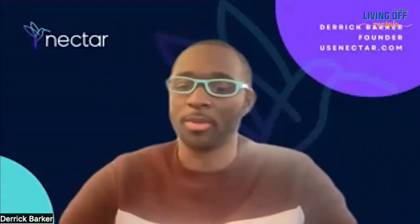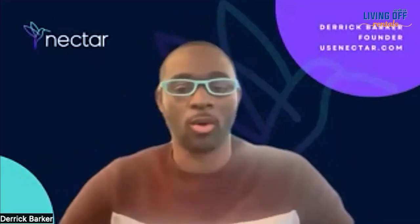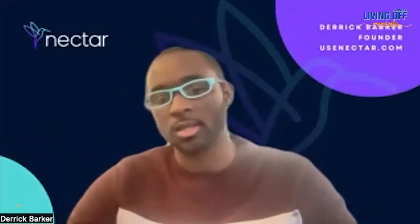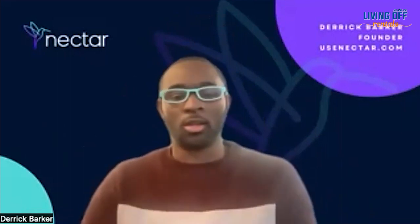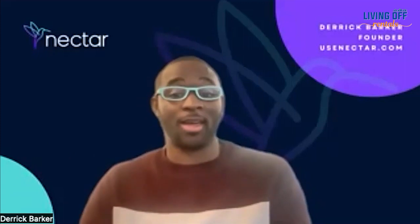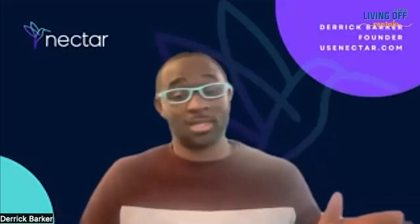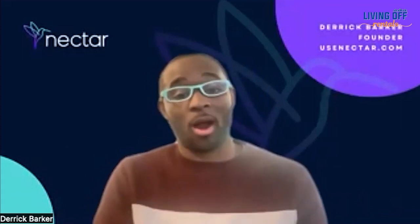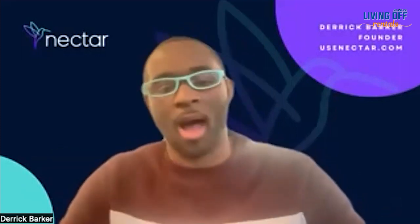So if somebody is looking to purchase a property, do you work with them? We do work with people purchasing properties. However, the cash flow we're underwriting is either from a person's existing portfolio or the property being bought already has existing cash flow. For example, if you have five properties, we'll look at the cash flow on those, give you an advance, and you can use that as a down payment to buy a new property — or we underwrite an operating property you're acquiring directly.